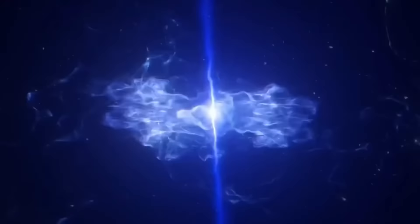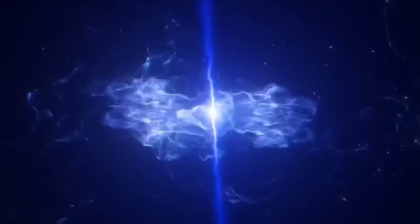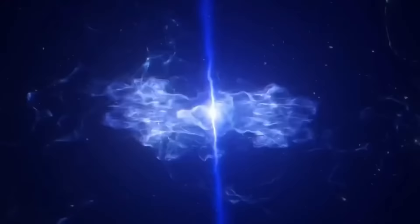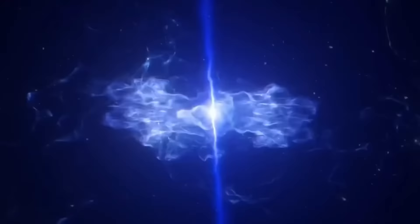NASA originally unveiled breathtaking photos taken by James Webb in July 2022. The now-famous deep field view, displaying a variety of galaxies billions of light years away, was one of the first pictures made public — the clearest and deepest infrared picture of the far cosmos ever taken. Other early images included the Southern Ring Nebula, a cloud of gas and dust encircling a dying star, and a stunning picture of Stephan's Quintet, a collection of five interacting galaxies 290 million light years distant.